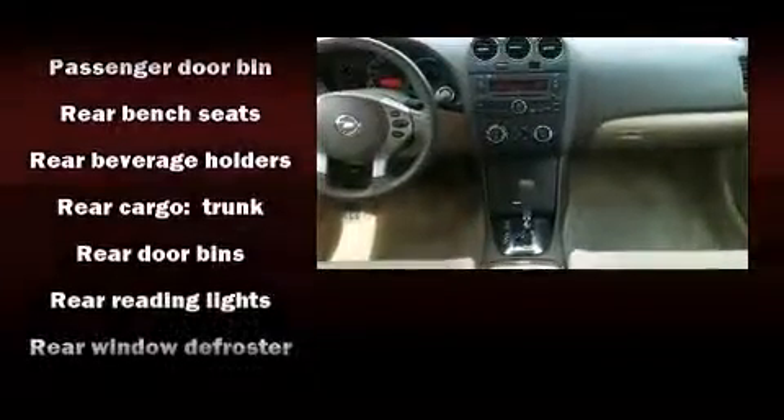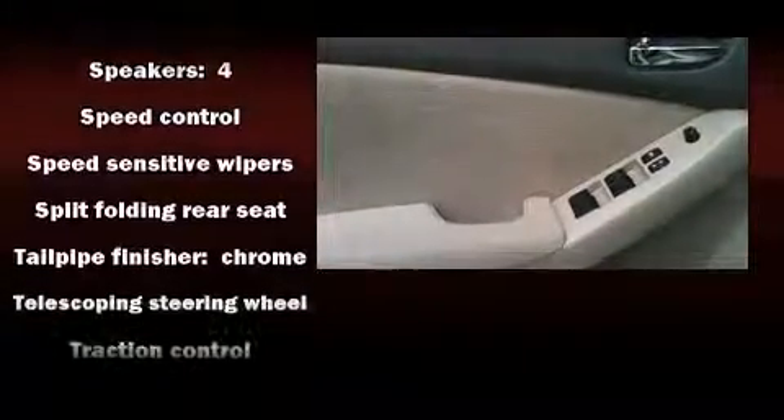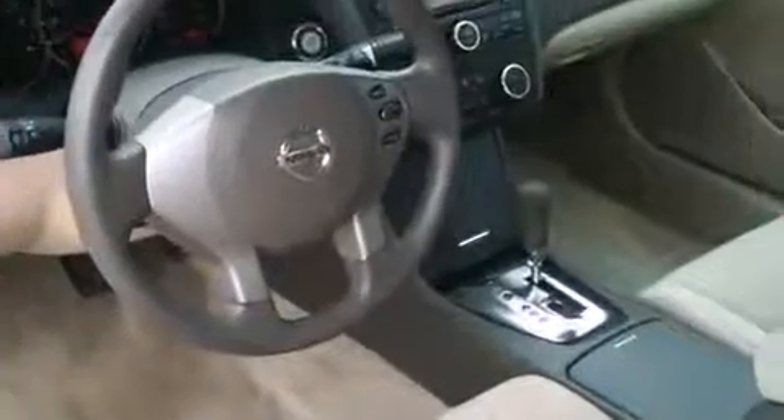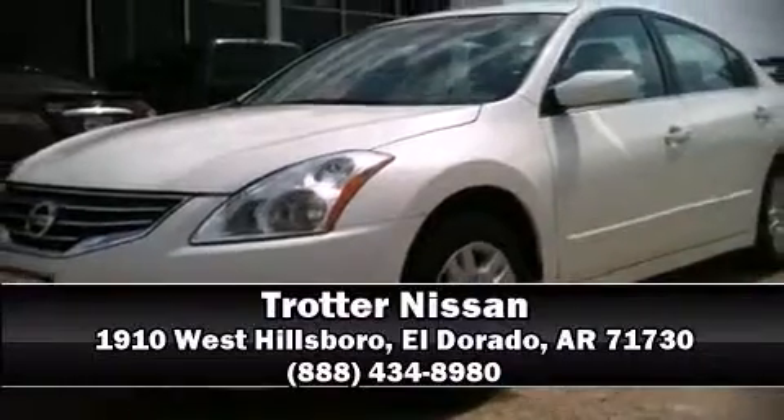And four-wheel disc brakes with ABS. Various mechanical systems are monitored by electronic stability control, keeping you on your intended path. A CARFAX history report indicates just one previous owner. Stop by our dealership or give us a call for more information.